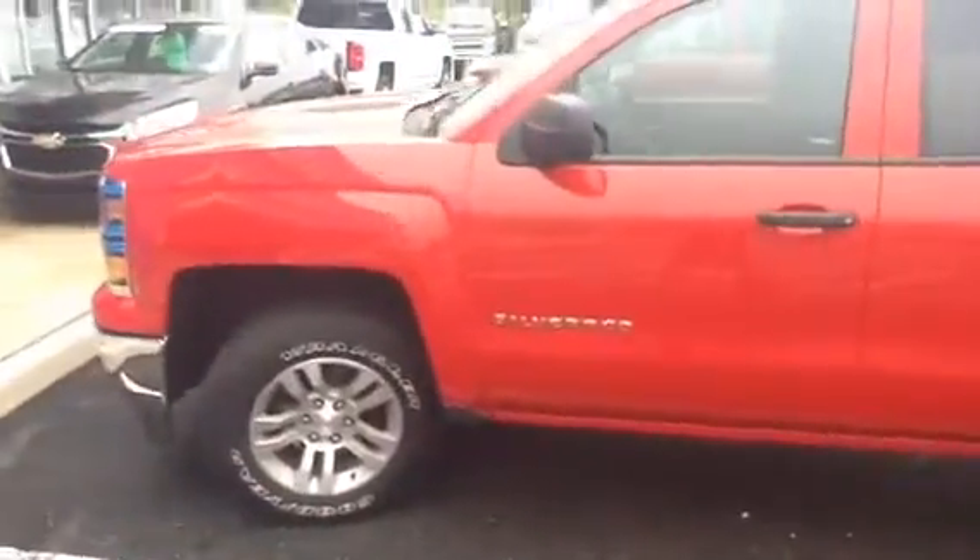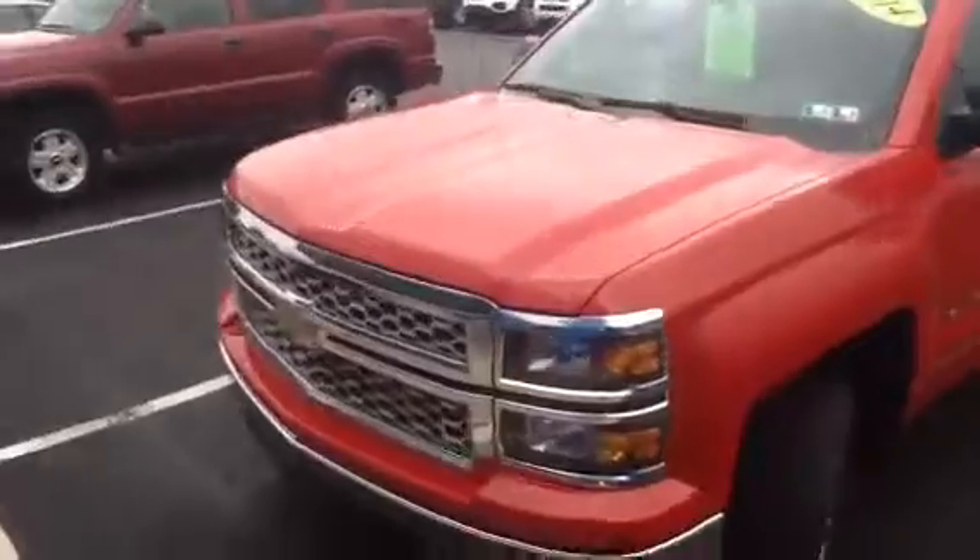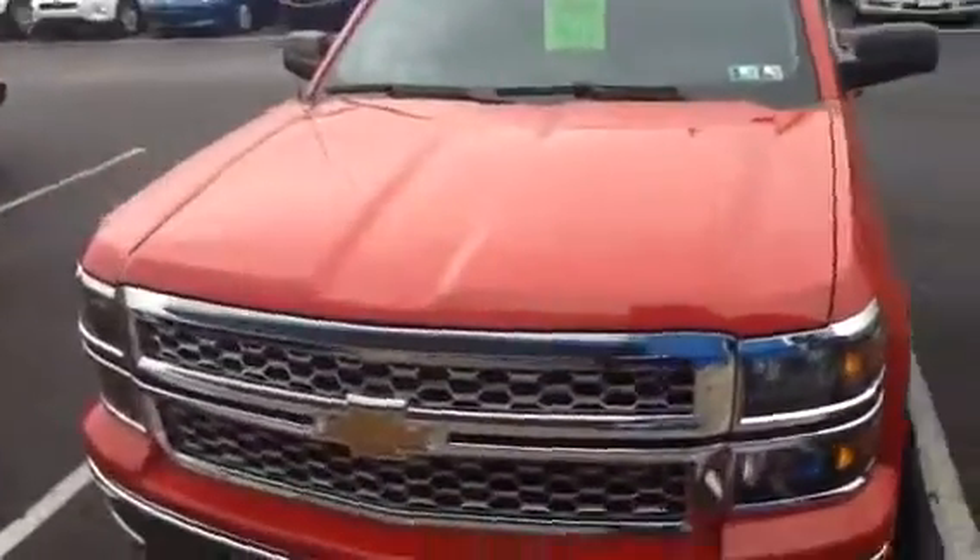If you have any questions, you can contact me at 215-536-2100. I look forward to seeing you at 1 o'clock. Bob, once again, this is your 2014 certified pre-owned Silverado. Thank you.